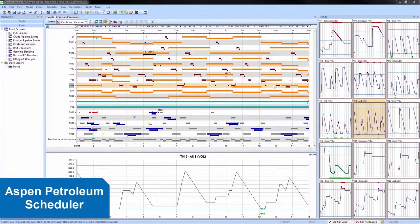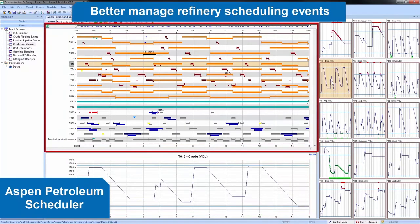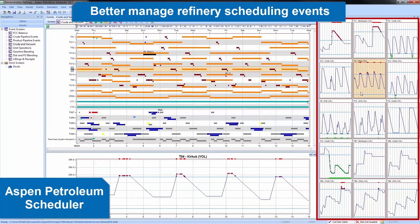Another part of the Aspen One Petroleum Supply Chain suite is Aspen Petroleum Scheduler, or APS. APS's user interface helps better manage your refinery scheduling events with easy-to-use Gantt charts and associated trends of both tank levels as well as any desired properties.